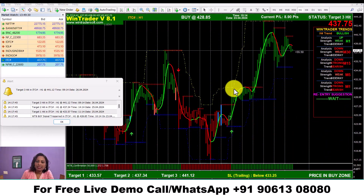Welcome back to my new video. Today we are going to show you the swing trading performance. Here we have a stock called ITC. If you look at ITC, the market rate is 437.75 in the 1-hour time frame.